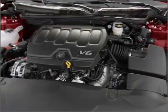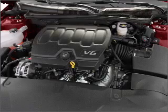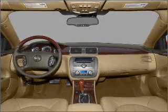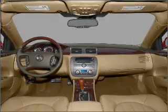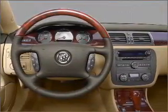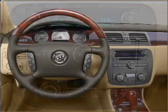Air conditioning. Power door locks. Power windows. Power steering. Cruise control. Power mirrors. An alarm system. An AM/FM stereo with a CD player. An adjustable tilt steering wheel. Let us put you in the driver's seat today. Call or click to contact us.